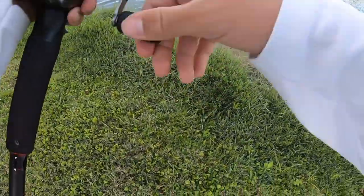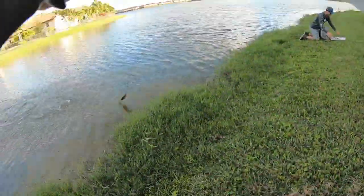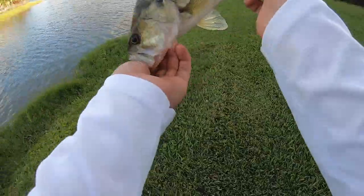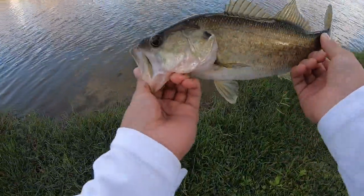Got one! Boom, very next cast and I got another bass — another chunky guy. Nice guys, now we're getting on a pattern. See ya bud!